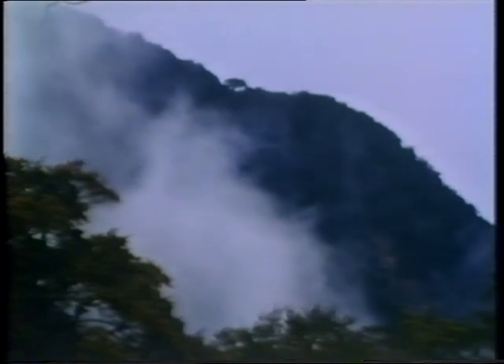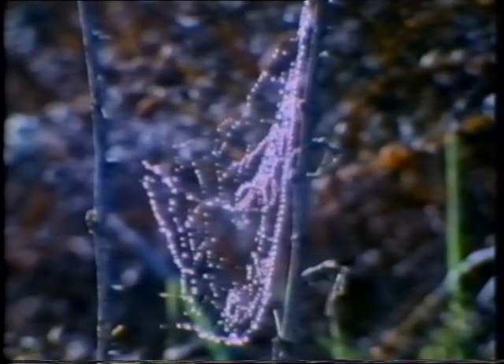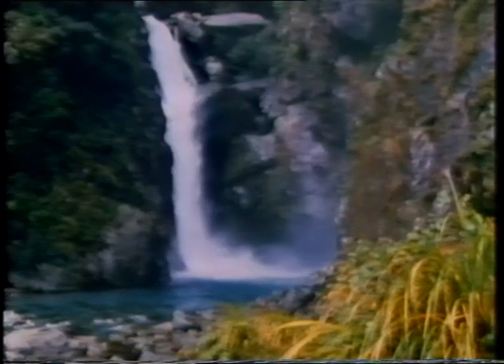Westerly winds sweep off the Tasman Sea, pushing airstreams against the mountains of Fiordland. It rains up to 250 days of the year — it's one of the wettest places on Earth. As suddenly as the storm started, it stops. The sun begins to coax out the moisture from the forest. Mountain walls are transformed by cascading veils of water, and the runoff towards the valleys begins.